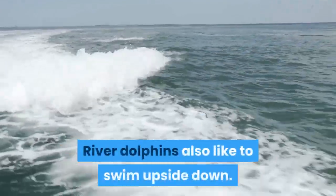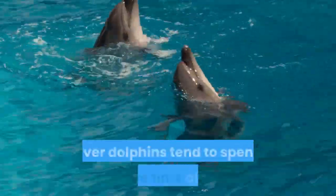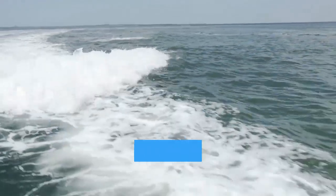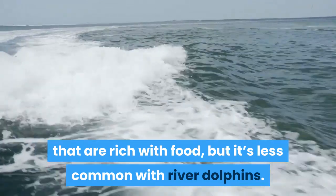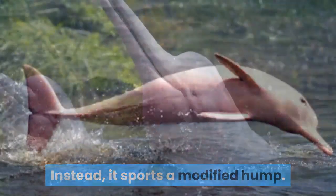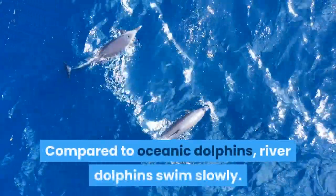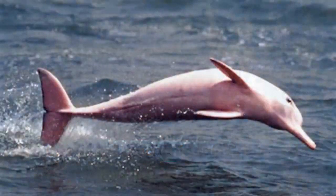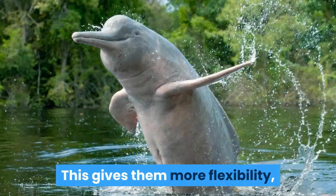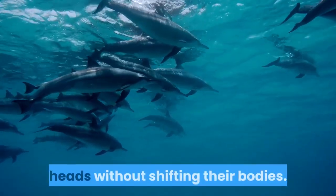River dolphins also like to swim upside down. River dolphins have exceptionally large brains, and while dolphins are known for swimming in groups, river dolphins tend to spend more time alone or among small groups of two to four dolphins. You might see a bigger group in areas rich with food, but it's less common. The Amazon River Dolphin doesn't have a dorsal fin; instead it sports a modified hump. The animal makes its way through rivers and flooded areas using strong flippers and a tail fluke. Compared to oceanic dolphins, river dolphins swim slowly, with a top speed of around 35 miles per hour. This is because their neck vertebrae are not fused, giving them more flexibility but reducing their speed. River dolphins are able to turn their heads without shifting their bodies.